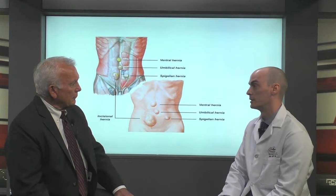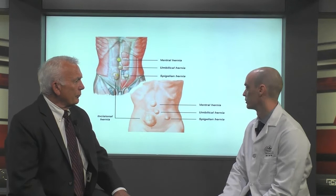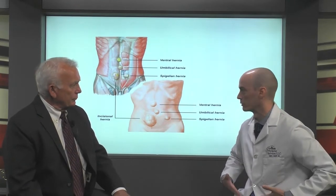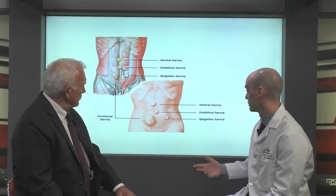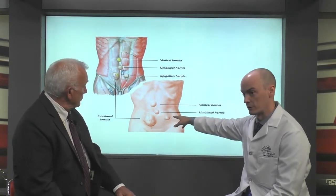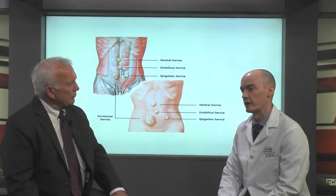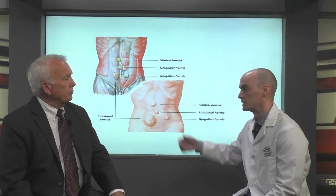Some of the most common are umbilical hernias, right at the belly button. There are also groin hernias, or inguinal hernias, which are a little lower down in your inguinal creases. There are special, more rare types, like a spigelian hernia, just slightly off to the side. And then there's another type for people who have had surgeries before on their belly — those are called incisional hernias.